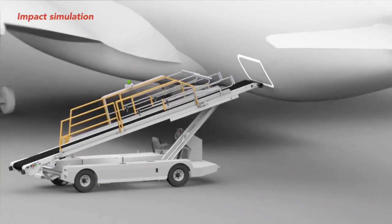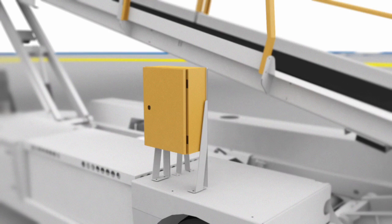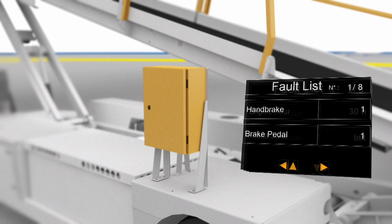An optional diagnostic tool will allow the ramp manager to visualize the complete condition of the equipment during the impact. This will include speed, gearbox status, and accelerator and brake pedal position. ASD represents the future of safety on the ramp, and this future is available from TLD now.